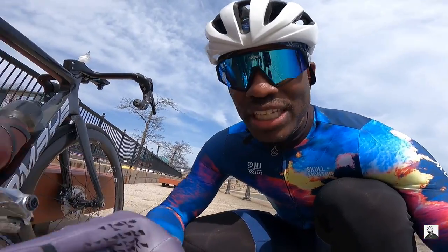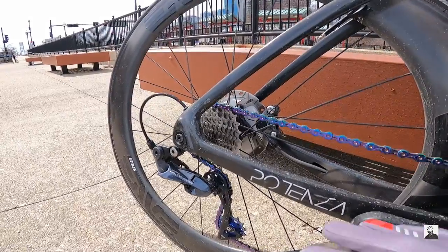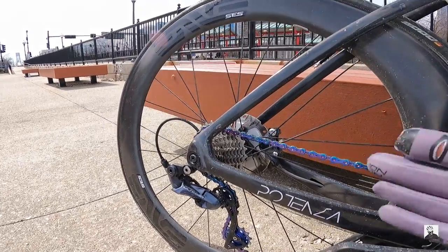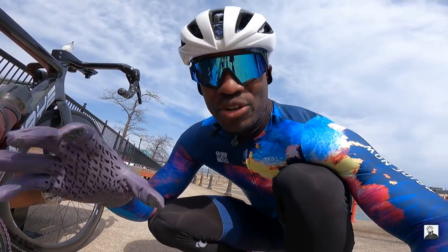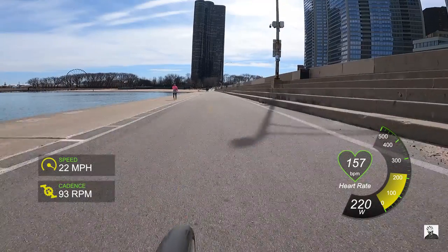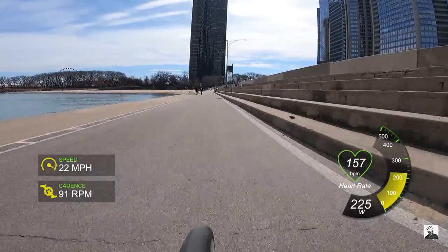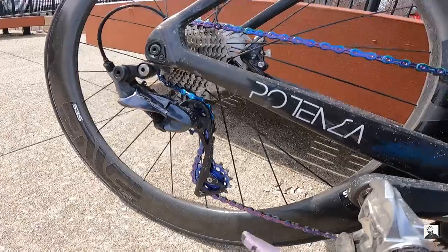Now, the hubs — I believe the current version Envy is using is their own in-house design. I've grown to really love these hubs. They have this deeper tone to them; they're not super annoying when you're out on the bike path. They're very responsive, and I've come to consider them one of my favorite hubs I've used on the wheel market today.